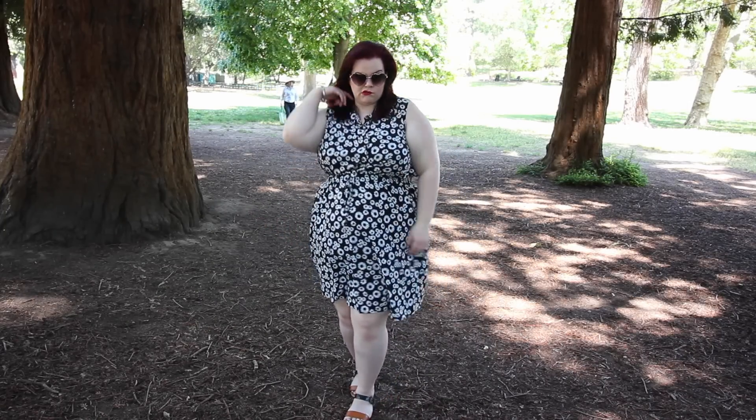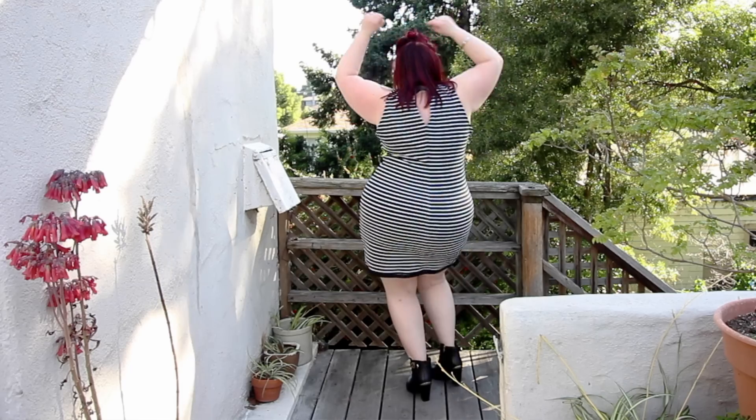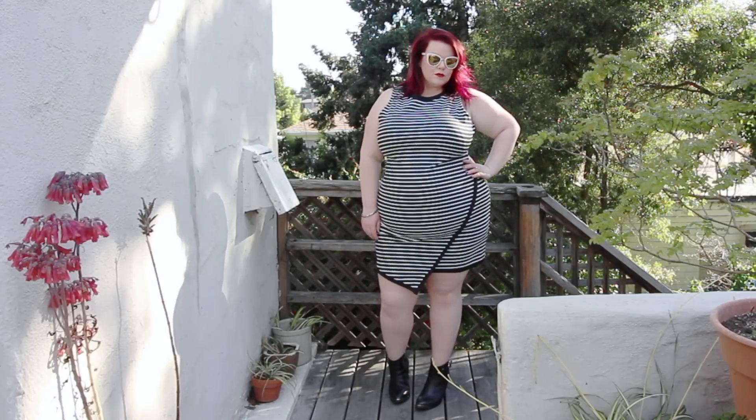This next dress is from BB Dakota and I'm renting it in a size 3X. I have mixed feelings — it's very comfortable, but the fabric is on the thicker side, so it was a little warm on the 86-degree day I filmed this. I love the asymmetry and everything about it, but if it were about two and a half to three inches longer, I would absolutely love this dress.